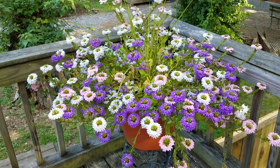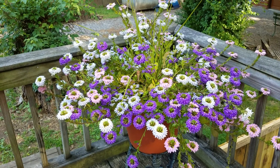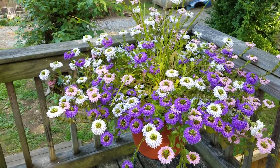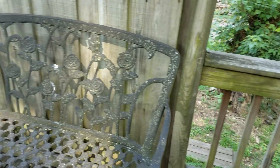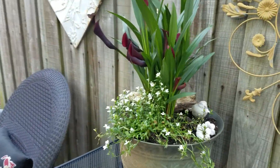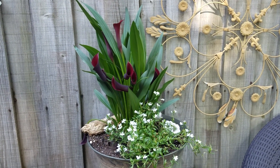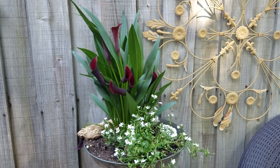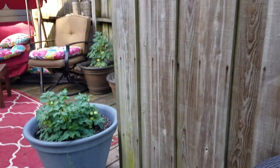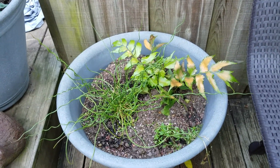That's some flowers from Cook's on Lebanon Road. Those flowers are from Cook's and from Lowe's. More flowers from Cook's.